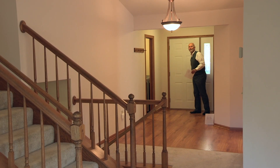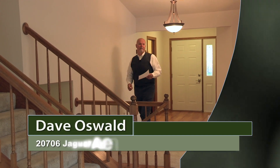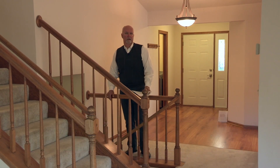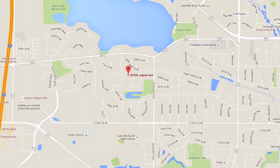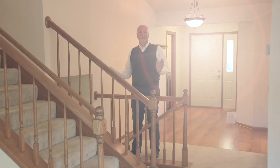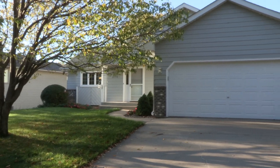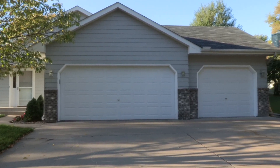Hi, I'm Dave Oswald. Thanks for joining me today on tour at 20706 Jaguar Avenue in Lakeville. We are in a fabulous neighborhood called Meadows West. We're just west of Dodd and east of Interstate 35, and we're just south of Lake Marion. It's a walker's neighborhood — there are walking paths all over, and you're just a three-minute walk down the hill to Lake Marion.